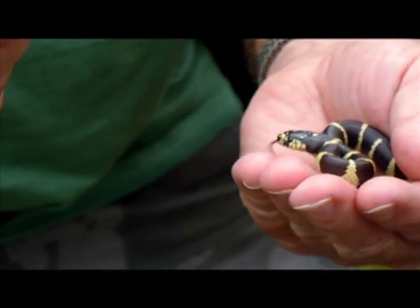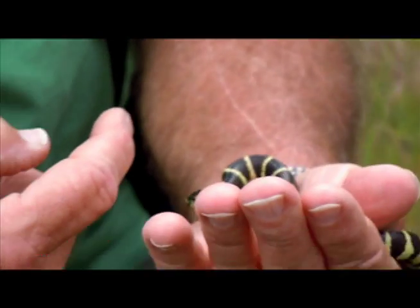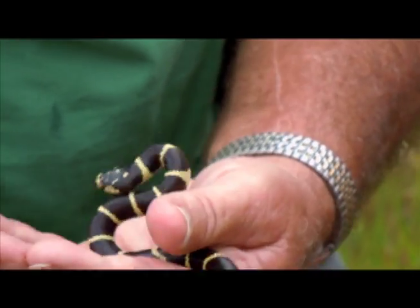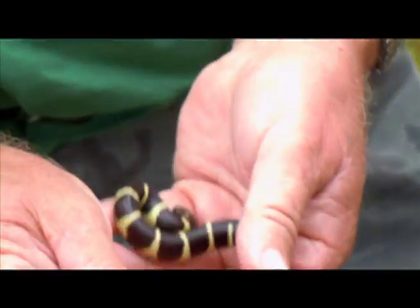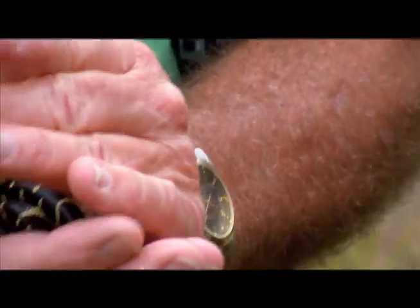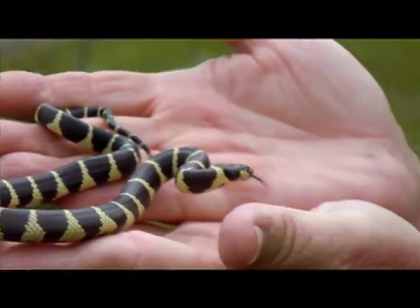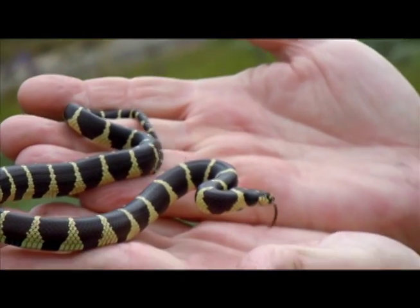There he goes. Now he's trying to bite me. He's mad. Now he's going to spread his head out and look mean. He's just trying to survive. He's like, this is not fun. Let me get him to settle down here. There you go. There's a classic 'I'm a bad king snake' pose right there.